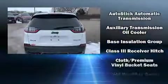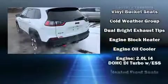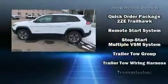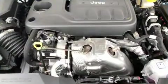Jeep ensures the safety and security of its passengers with equipment such as traction control, brake assist, anti-whiplash front head restraint, a panic alarm, and four-wheel disc brakes with ABS. Comprehensive safety includes row curtain airbags and stability control.